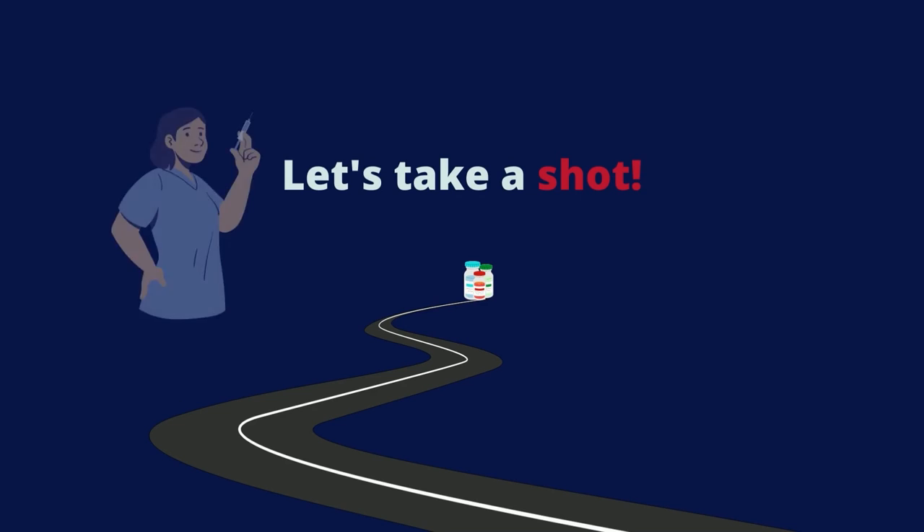So let's all take the vaccine, because it is worth a shot.